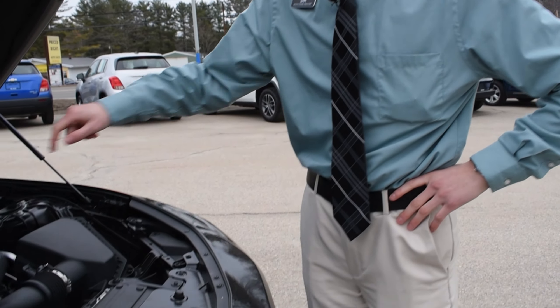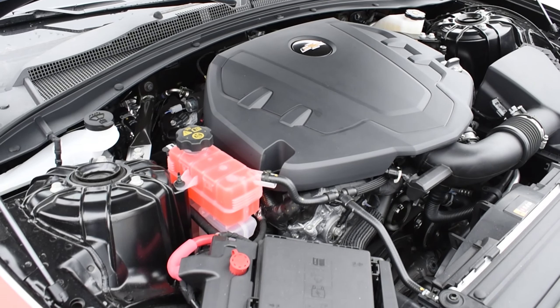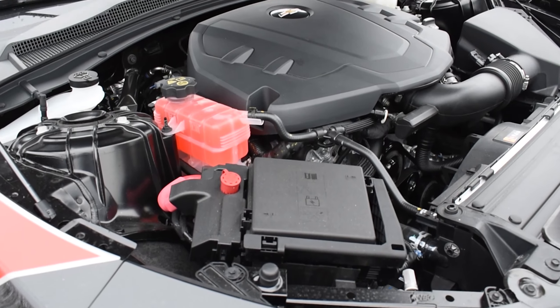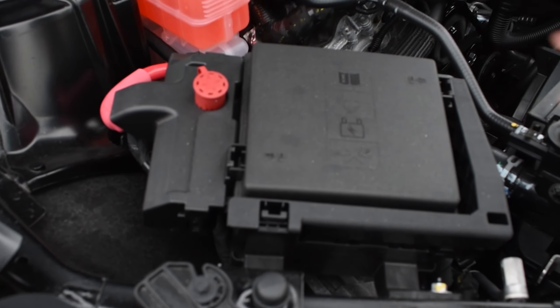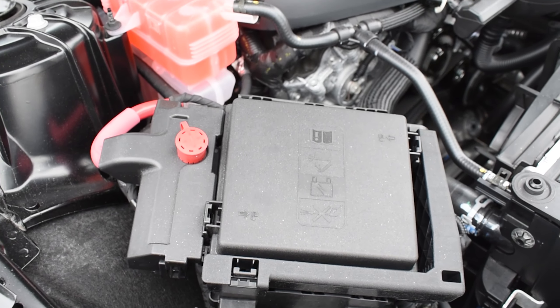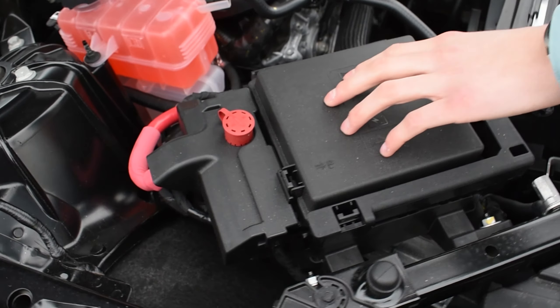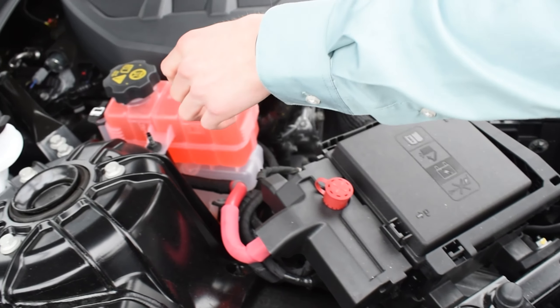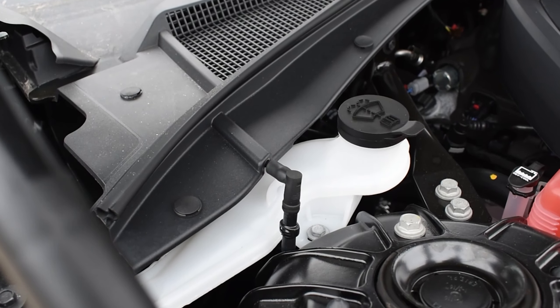Now that we've got the hood open, we're going to look at the engine. This is the 3.6 six-cylinder engine. The best part about this engine bay is that the battery is really easy to get at — unlike some cars, it's not way in the back. Whenever you need to refill your windshield washer fluid, it's really close and easy to get at. Everything is towards the front and easy to access.